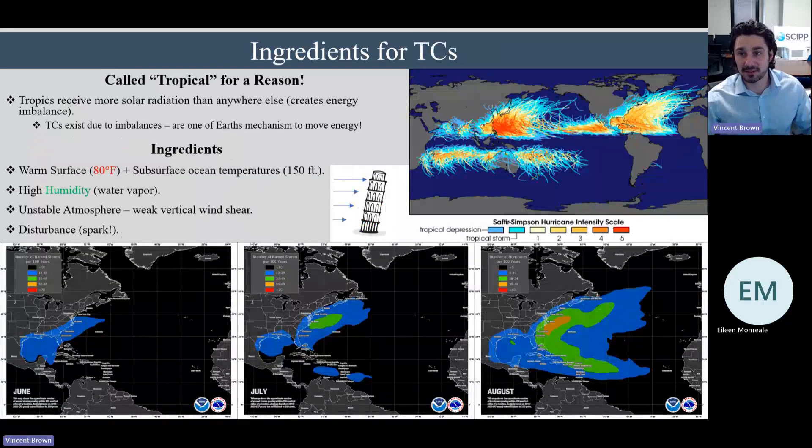What are some ingredients for tropical cyclones — why do they form where they do? They're called tropical for a reason: the tropics receive more energy than anywhere else on Earth. This creates an energy imbalance, and a tropical cyclone's job is basically to redistribute that excess energy across the planet. The ingredients needed for formation include warm sea surface temperatures, generally at least 80 degrees Fahrenheit, ideally down to at least 150 feet depth. You also need high humidity — a lot of water vapor in the low levels of the atmosphere to fuel the storm.